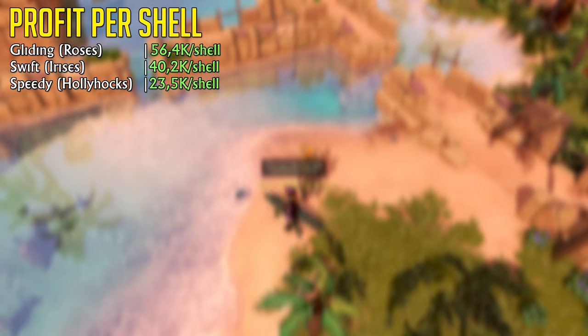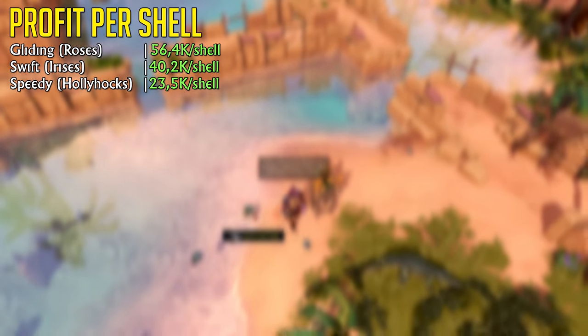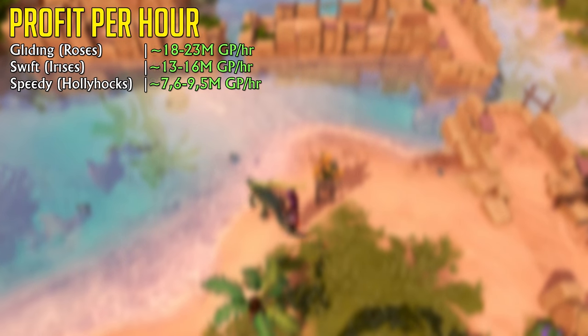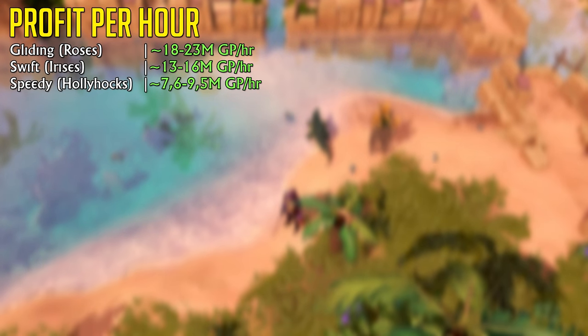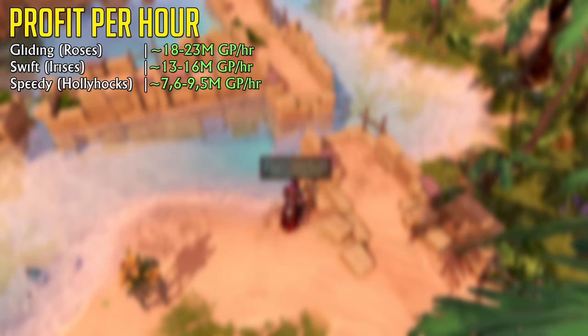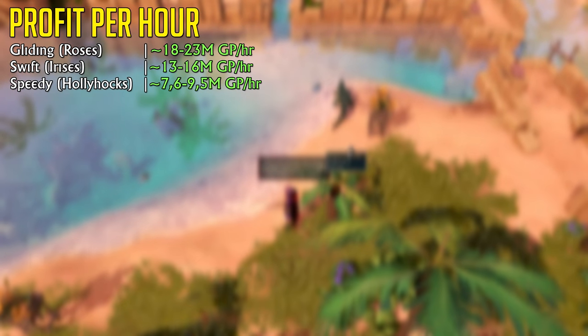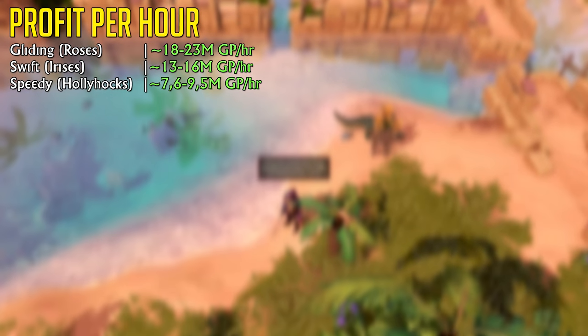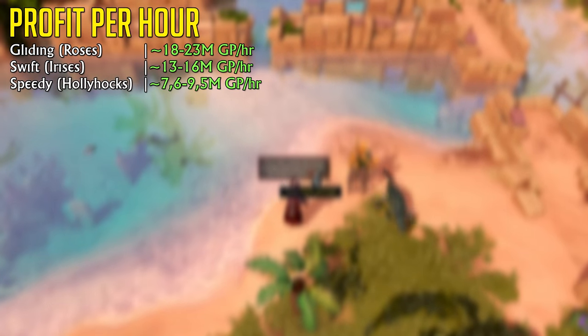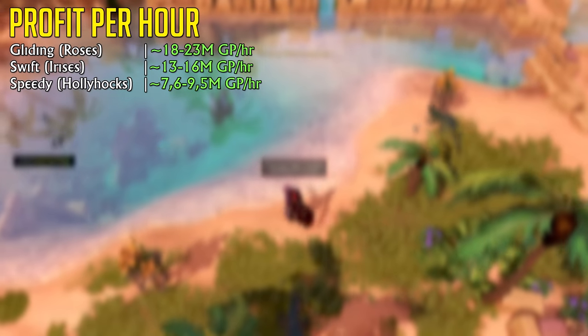The powder of protection is selling over 850k on the Grand Exchange, and I've even had a buddy selling them for 1.2 million each, slowly. At 56,400 profit per shell, this means you're able to make 18.2 million GP per hour at level 30 hunter without any upgrades. That is utterly insane. With the 25% double chance upgrade, you can make near 23 million GP per hour at level 30 hunter. The input costs are virtually non-existent.